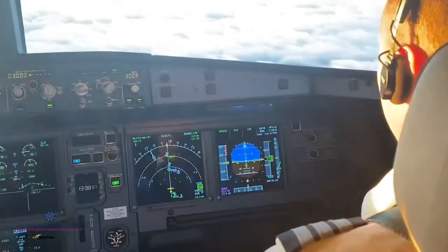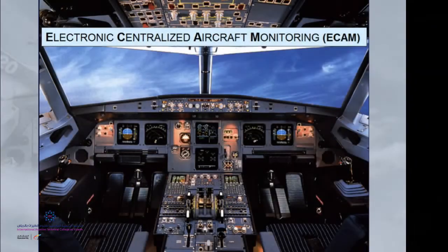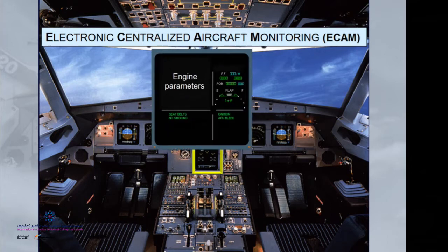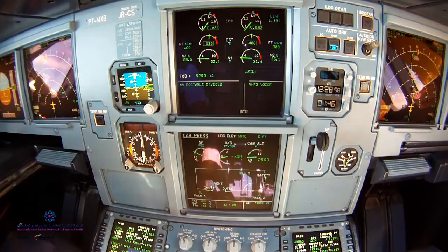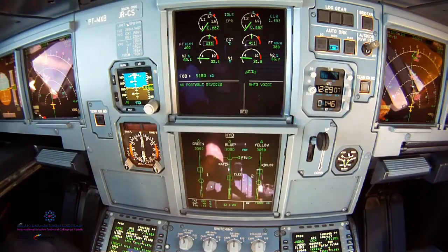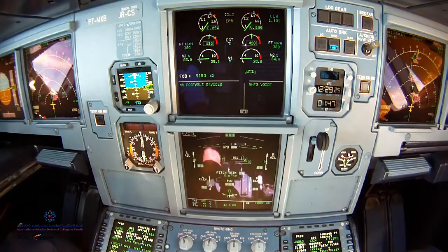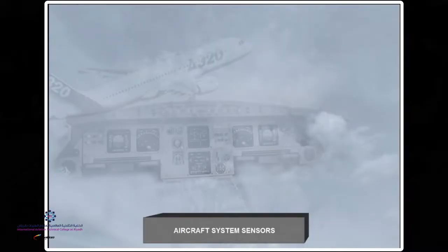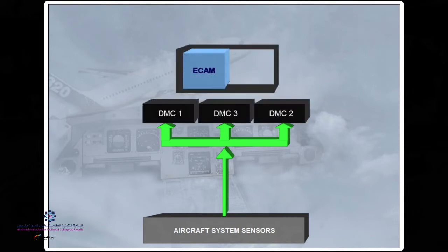Now let us look at the other EIS subsystem — the ECAM — which is called the Electronic Centralized Aircraft Monitoring. The ECAM receives information about aircraft health from sensors fitted throughout the aircraft to monitor the various systems, including system controls operated on the flight deck. The more critical data like engine parameters and fuel information is taken directly from the sensors to the DMCs. Each DMC has separate channels for both the ECAM and EFIS.